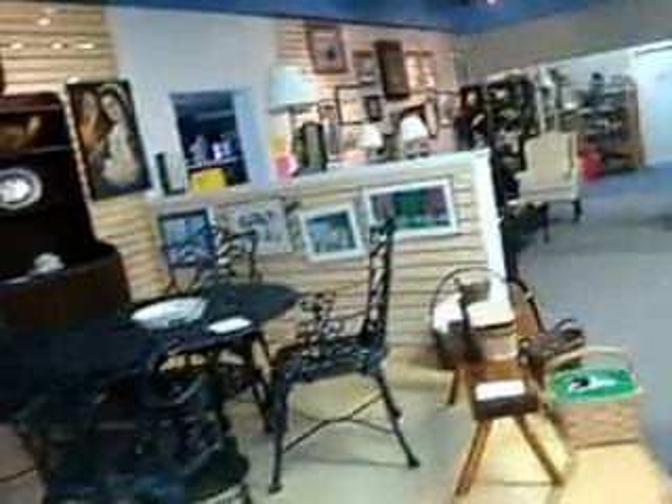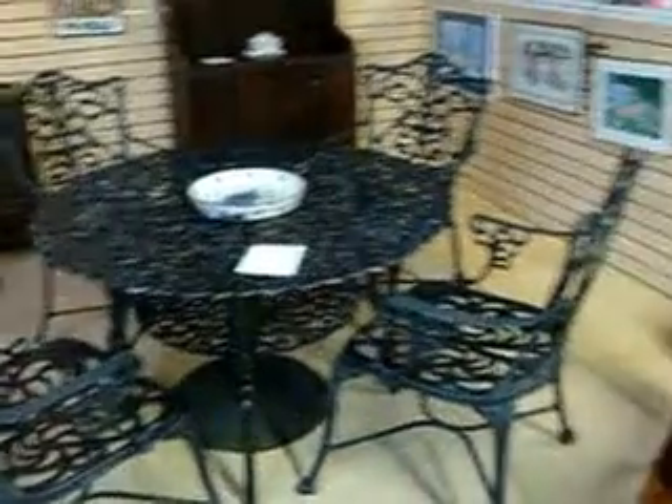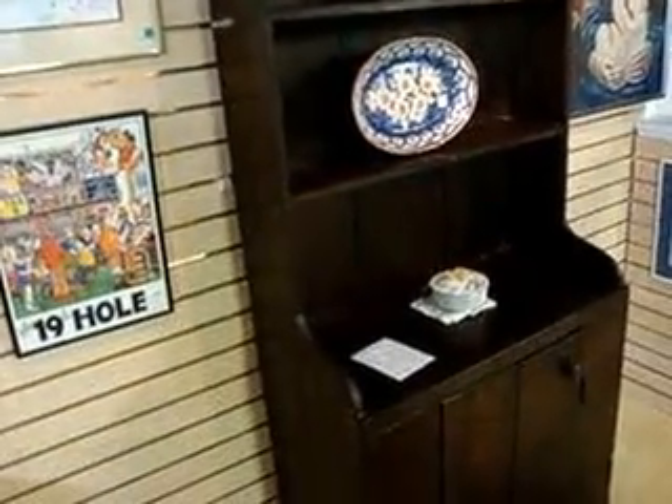There's another outdoor metal table and chairs for $225 — it's got a real nice look. There's also a nice primitive one-piece kitchen hutch for $195. That's got a super look to it.